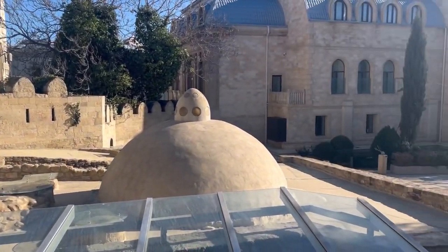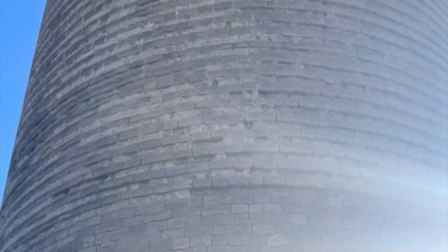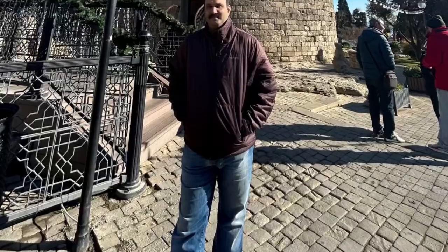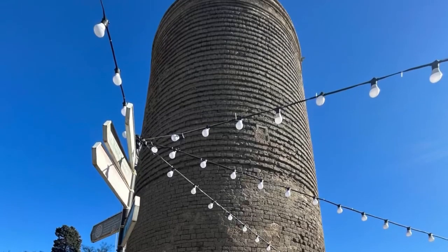Our first stop was to see one of the many historic baths called Hammams. Our next stop was the Maiden Tower. It was erected sometime between the 7th and the 12th centuries — no one knows the exact details.